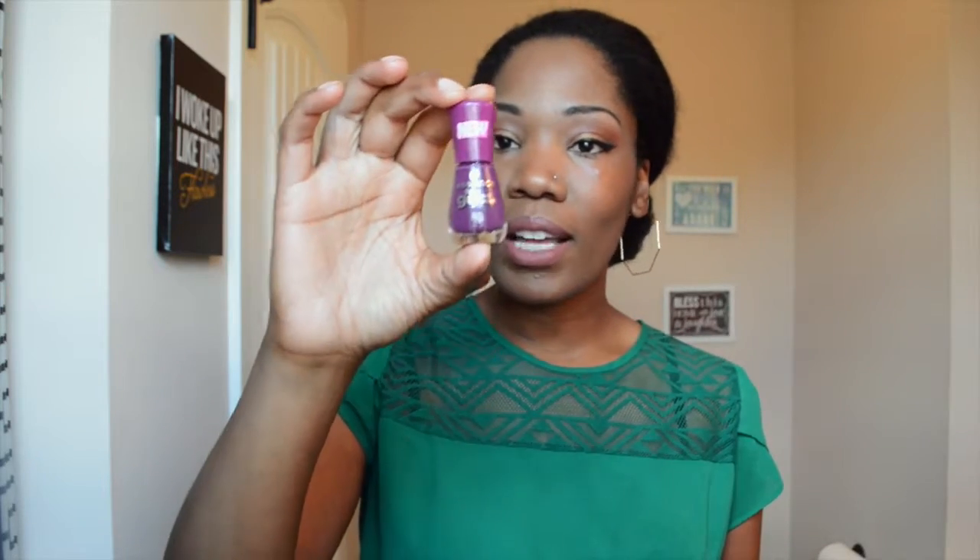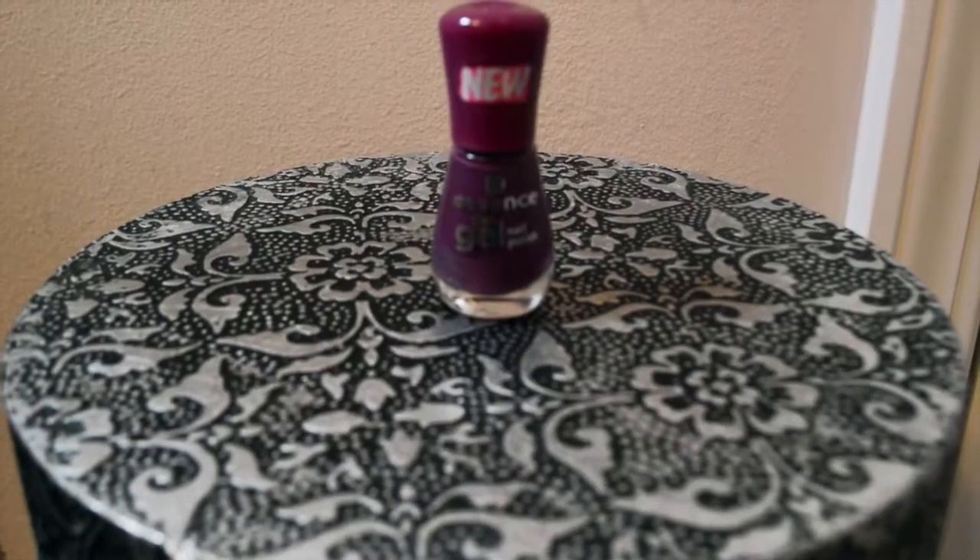The next three are by a brand called Essence — the gel nail polish is by Ulta, and I got three colors by them. This is a pretty purple color called Amaze by You. And a pretty gray called Rock My World. And then this black color is called Black is Back.